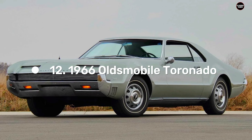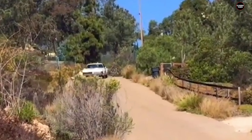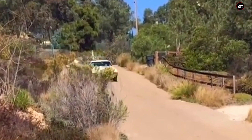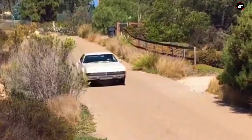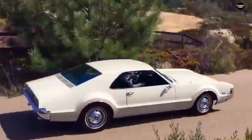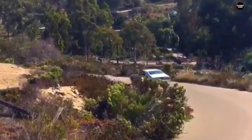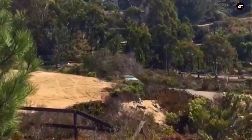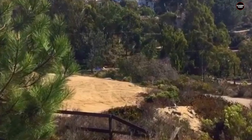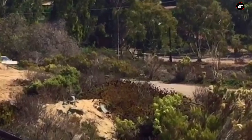The 1966 Oldsmobile Toronado is a fascinating and ambitious chapter in automotive history. As one of the first American cars to feature a front-wheel drive system, the Toronado was heralded as a groundbreaking model that sought to redefine automotive design and performance. However, while its innovation was commendable, the execution of the concept faced several challenges that impacted both its driving experience and its overall appeal.